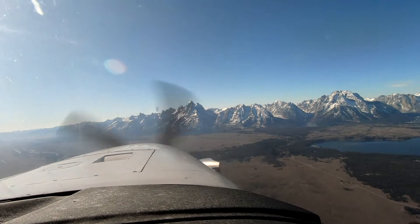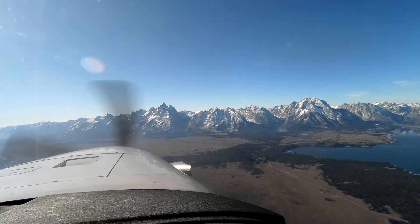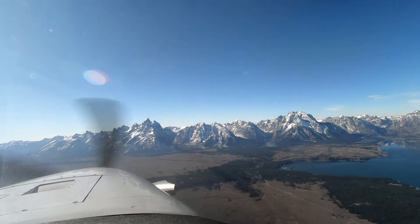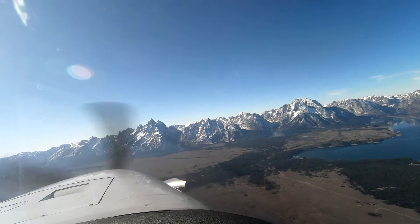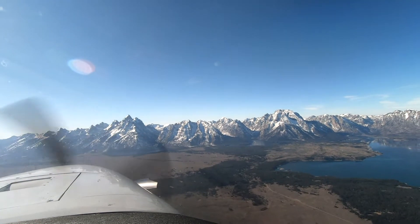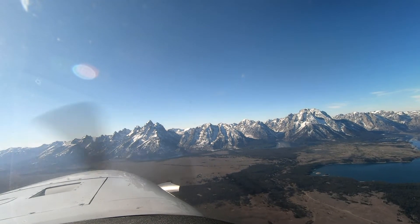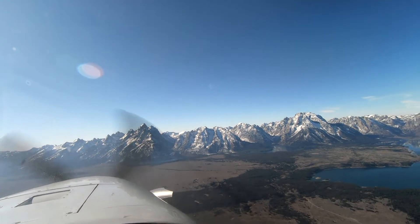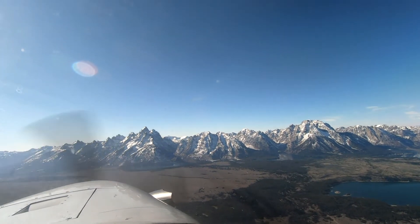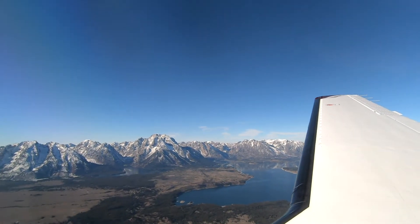So a pretty impressive approach here. Never been to Jackson before. This is an exciting airport. The Grand Tetons — which of the Grand Tetons? The biggest one is the Grand Teton.